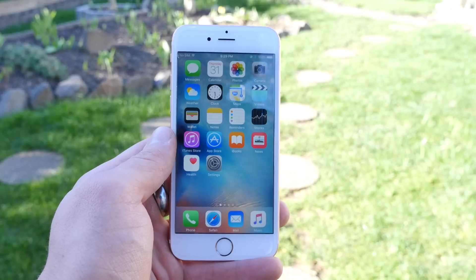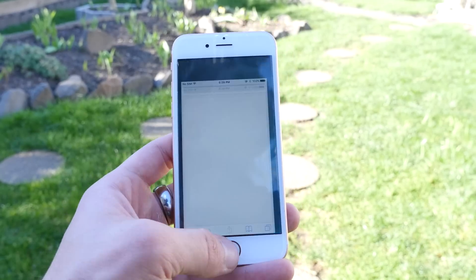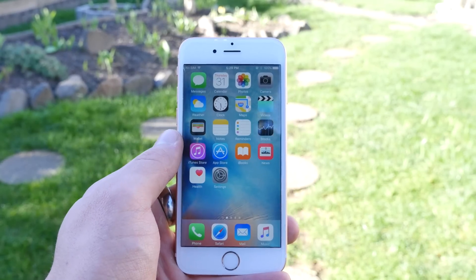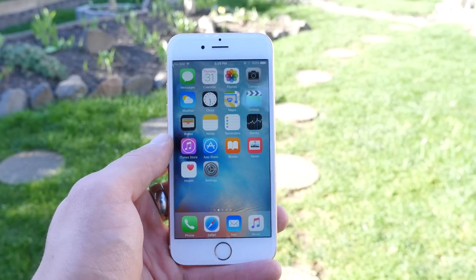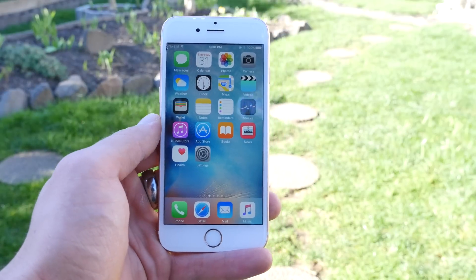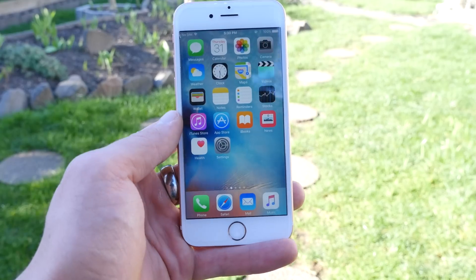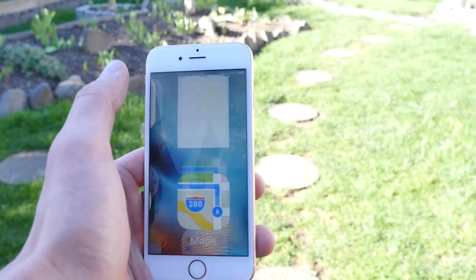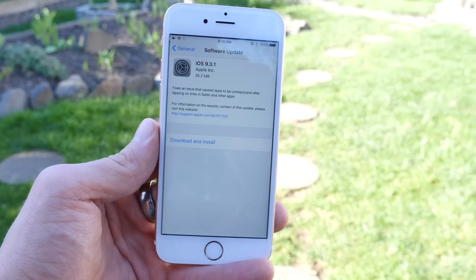So what does 9.3.1 fix? A lot of people after updating to 9.3 had an issue where loading links in Safari would automatically cause their device to crash. Hyperlinks in general wouldn't work from any application — Messages, Safari, anywhere — your device would just crash. iOS 9.3.1 focuses on fixing this, and as a result it's a fairly small update, about 35 megabytes on the 6s.